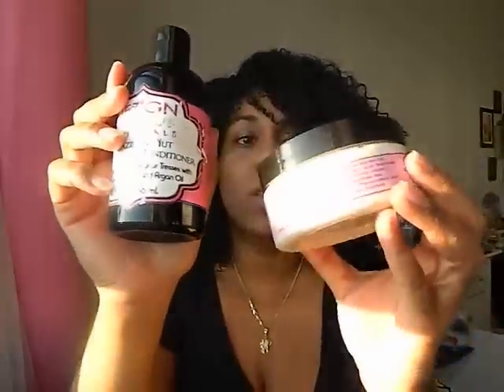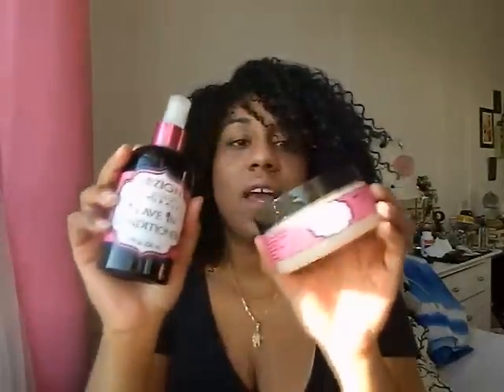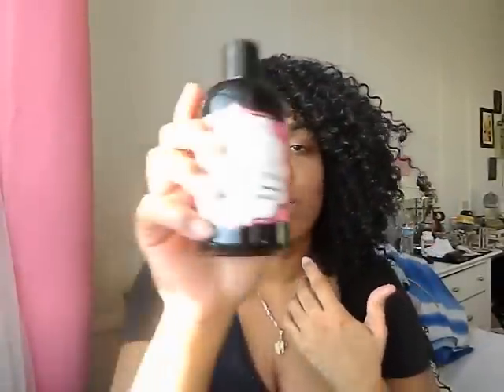To recap: I will be repurchasing the conditioner and the curling pudding. I won't be repurchasing the leave-in or the hair jelly — I just don't need them. The conditioner is a holy grail — that's a win. Four products and I love two of them — that's a win.